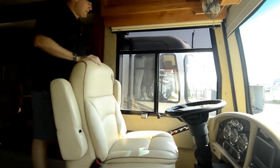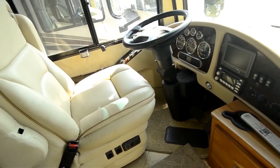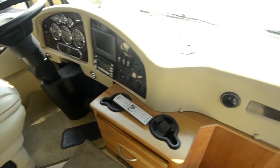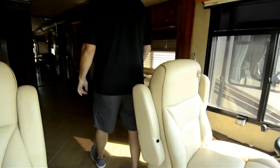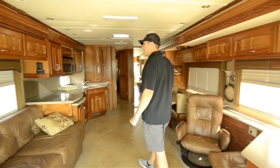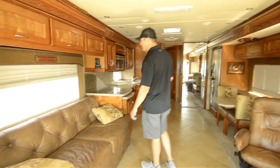Check out the cockpit here — all leather, smart wheel, 50,000 miles, 400 CAT, six-speed Allison. Got the nice entertainment center up top, buddy seat, and pedestal. All tile throughout here. Computer station. Got the cherry cabinets, all glazed, nice finished cabinets. AquaHot handles both the gas/diesel and electric components.